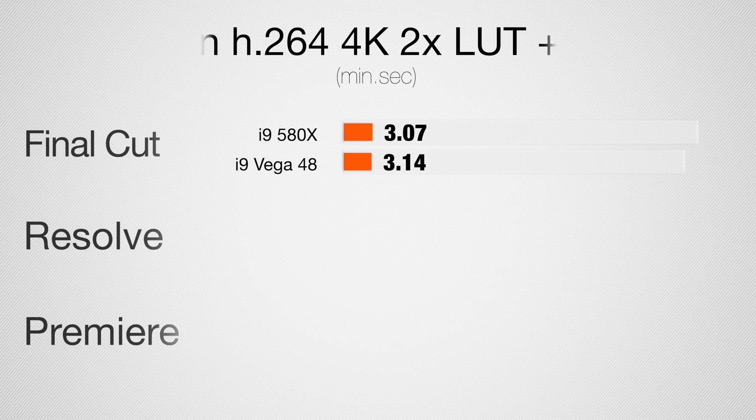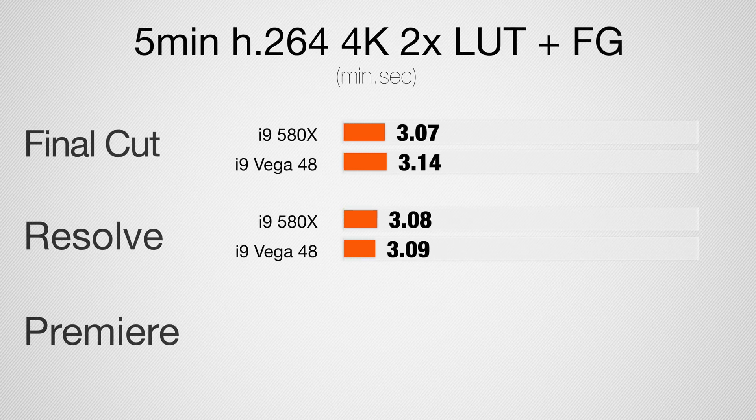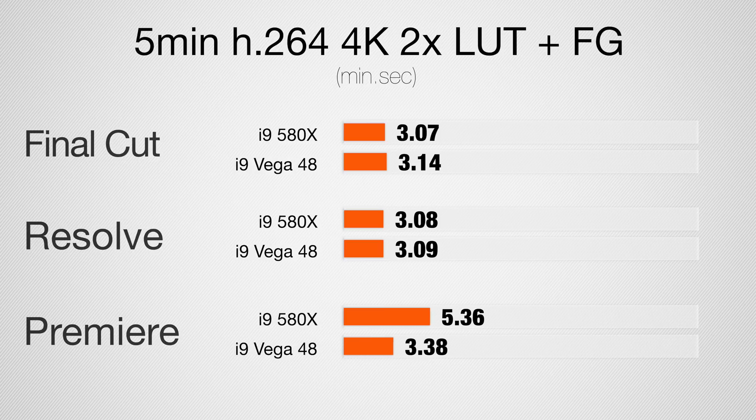Jumping into a 5-minute 4K project with two LUTs and film grain applied: both Final Cut and DaVinci Resolve were slightly faster with Vega 48, but not by much. But in Premiere Pro, the iMac with Vega 48 graphics was about 50% faster. And in the timeline, we had no issues — super smooth, you can have full resolution with those effects enabled. That is a good improvement.